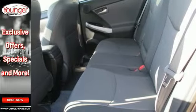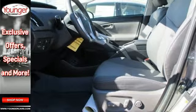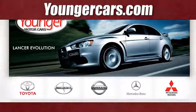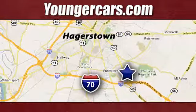Embrace a greener way to drive. Take this Prius for a test drive. Visit our website at YoungerCars.com. We're conveniently located at 1945 Dual Highway in Hagerstown, Maryland. Have a great day!